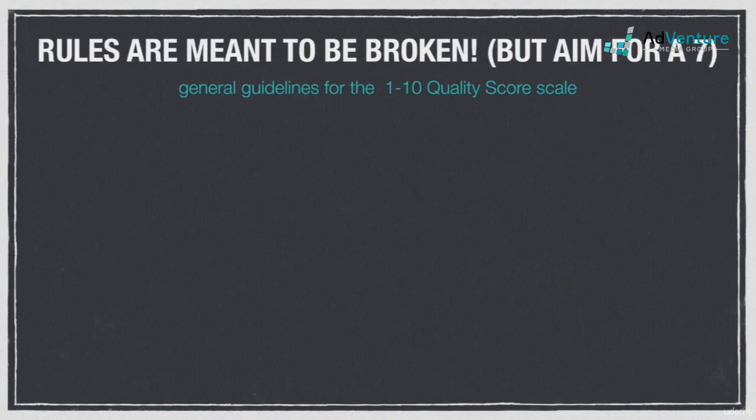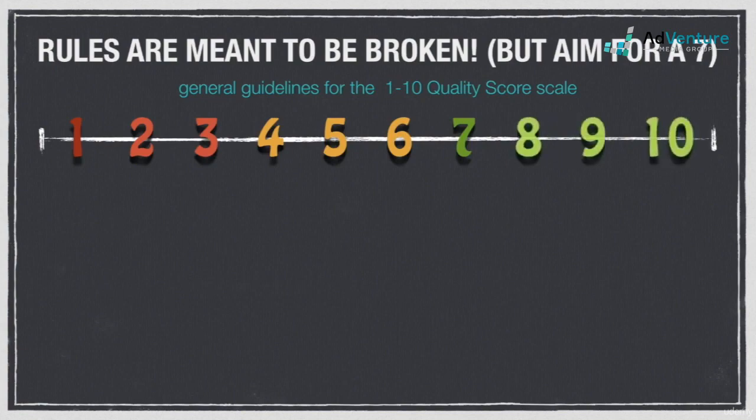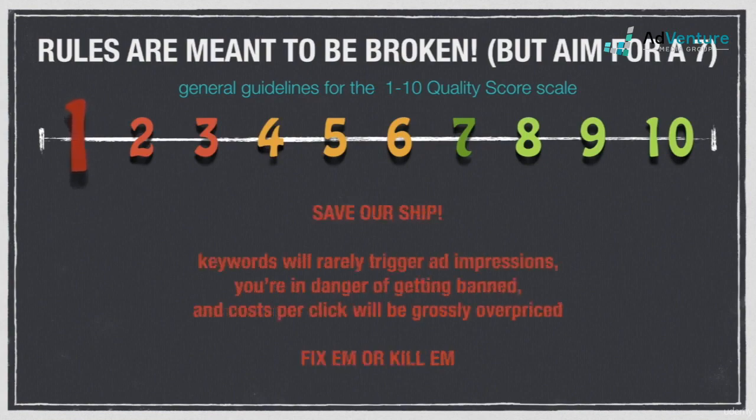People always ask me what a good quality score is. Like with click-through rate, there's no real answer to that. Depending on any given circumstance, optimizing for quality score may not be the most important thing, and we'll talk about those instances in a moment. There are, however, reliable guidelines you can use when assessing the health of your quality scores. Quality score is rated on a 10-point scale. If you're seeing quality scores of 1, then you're really in trouble — chances are you're not getting any traffic, and if you do, the costs per click will be astronomically high. In most cases, you'll want to get rid of these keywords right away.